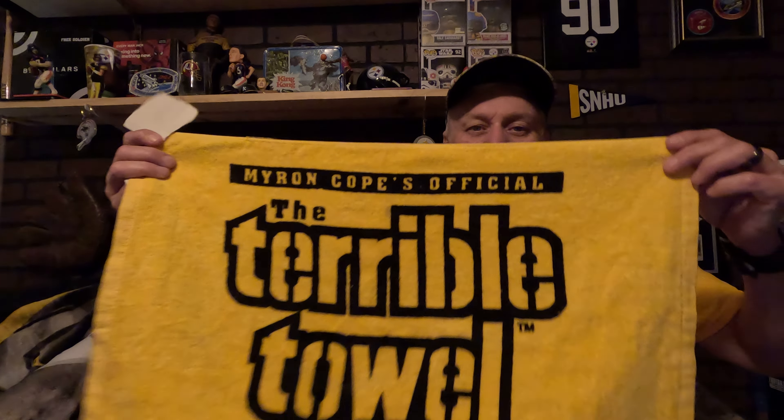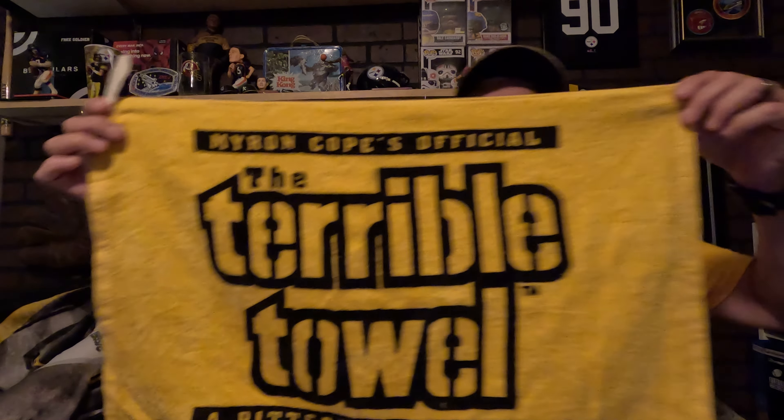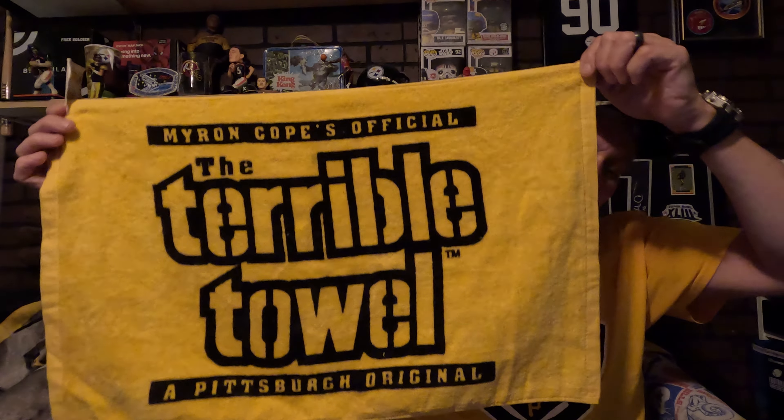I got this Terrible Towel free a long time ago.